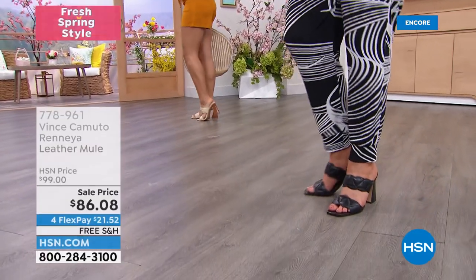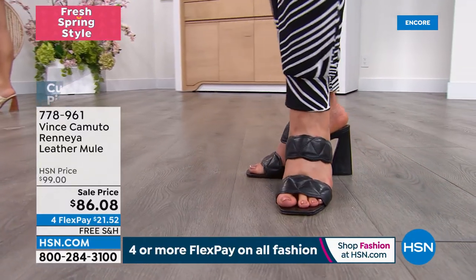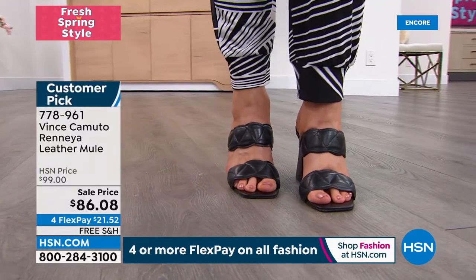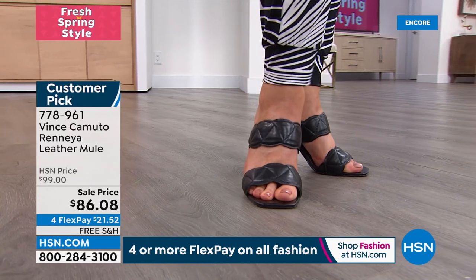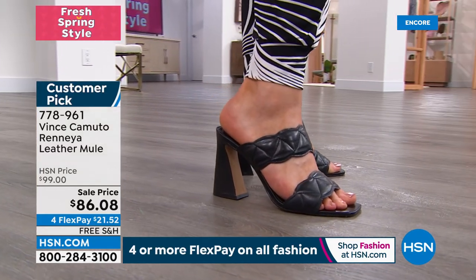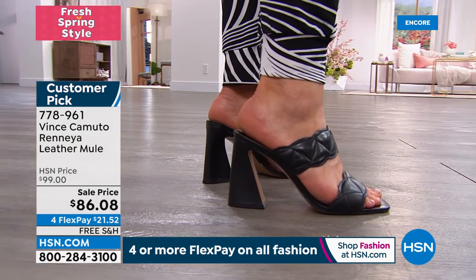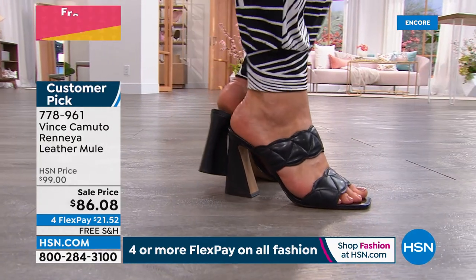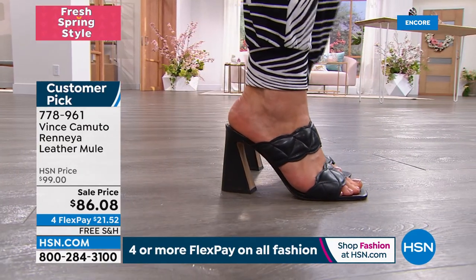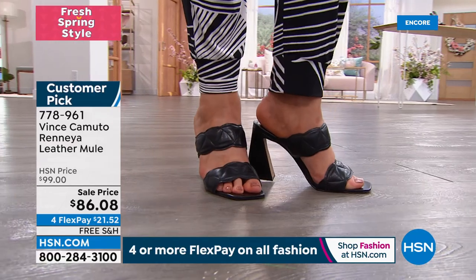We've marked this shoe down for the first time — normally $99. This is real leather, not faux leather. There are brands wanting $99 for faux leather. The high-end luxury with that sculptural heel is so chic, and the scallop trim edges — it's all about those pretty details this spring.